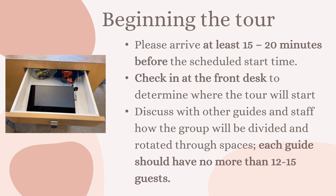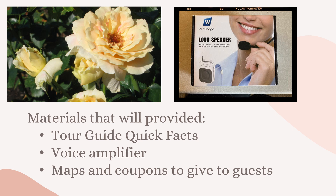First, I'm going to go over some logistics. Please make sure that you arrive at least 15 to 20 minutes before the scheduled arrival time of the group. This allows you enough time to check in at the front desk, meet with a staff member who will let you know where the tour will start, and then you, staff members, and any other docents helping with the tour can talk about who is going to start where. Typically with a larger group tour, we have the group divided into two to three smaller groups, so it's important to coordinate. Each docent will have no more than 12 to 15 guests with them at a time.